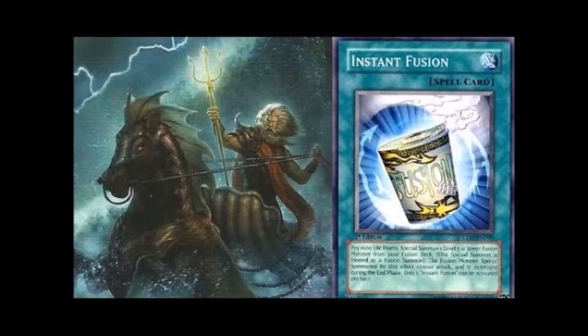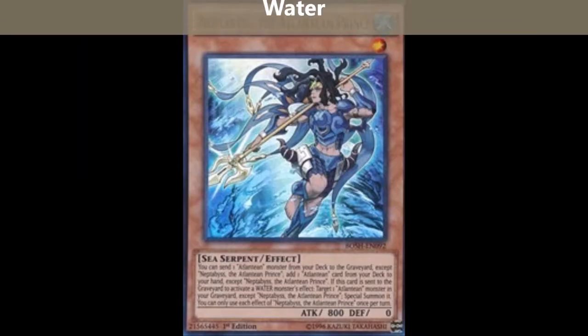I don't even think you would run Norden in Cyber Dragon — well, actually you could. Norden was just so generic. But there are more times you'd probably want to go into Panzer Dragon and make a rank 5 than the one time you might be able to make a rank 4 with Norden.